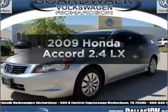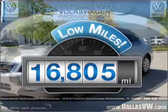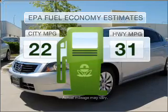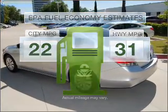Introducing the 2009 Honda Accord. This is the set of wheels you've been looking for. Get more for your money with this vehicle that features low mileage and dependability. Low emissions and the good fuel economy offered in this vehicle are important to you and to the environment.